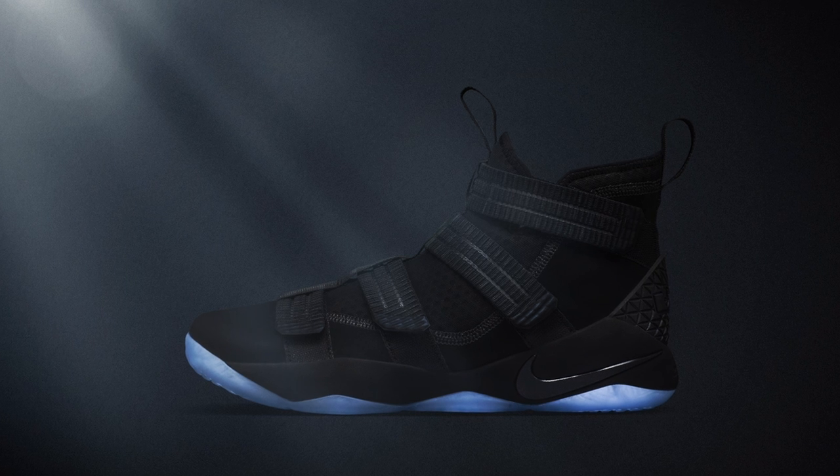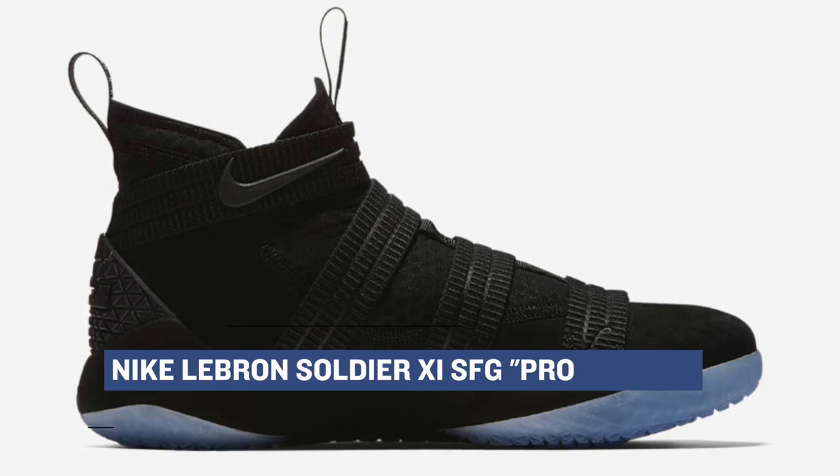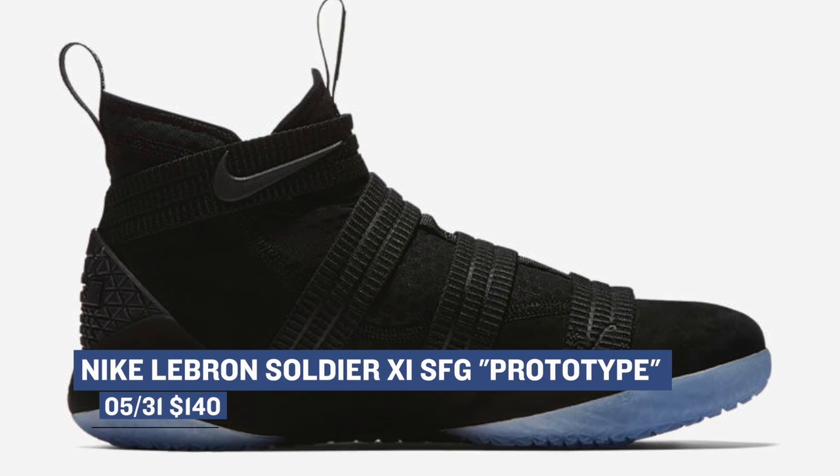On the Nike basketball side of things, we have the LeBron 11 SFG prototype colorway that dropped. This is the premium version of the shoe and it's all black and those will cost you $140 if you can find them, because they're pretty much sold out everywhere.